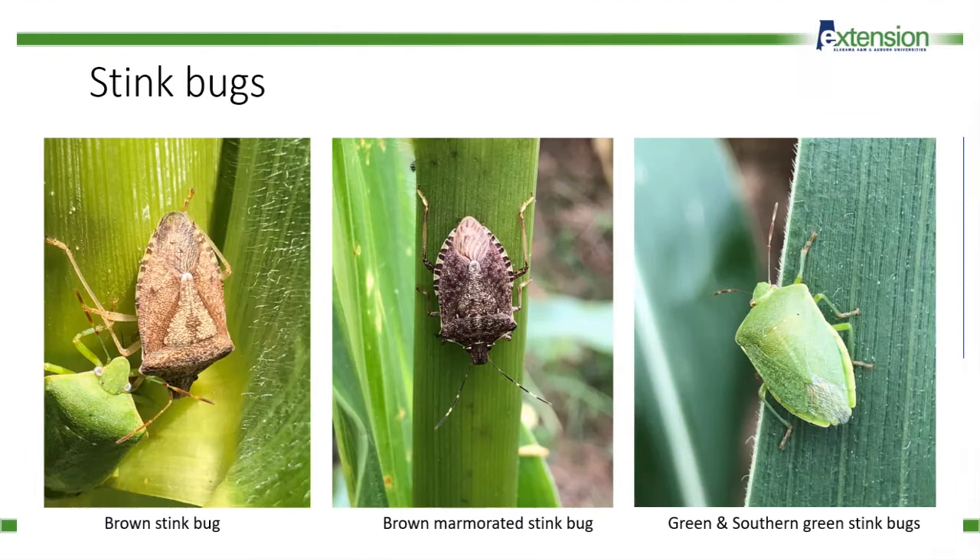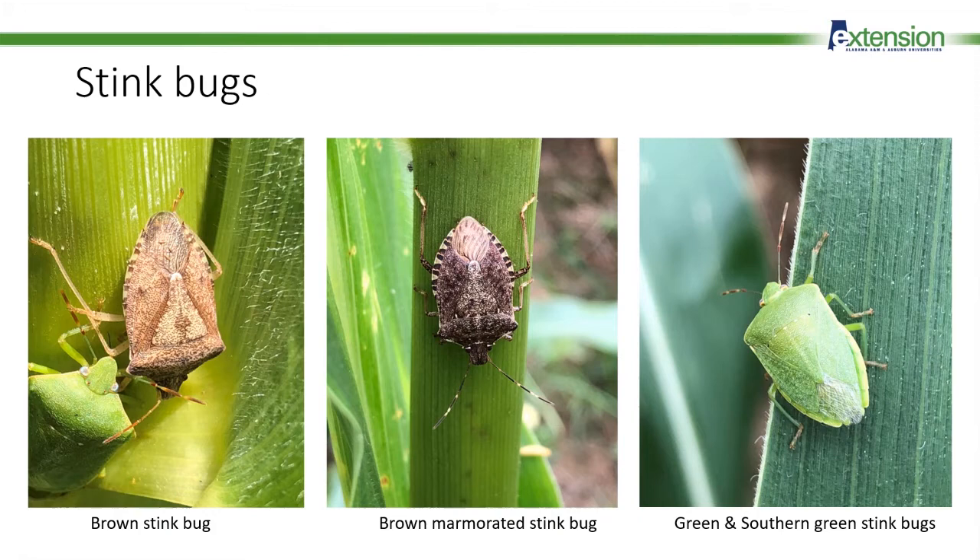Here are the major players as pests of corn: from left to right, the brown stink bug, the brown marmorated stink bug, and the southern green stink bug. I didn't include a picture of the green stink bug — it looks very similar to the southern green — but from a management perspective it's not crucial to separate these two species when you're counting stink bugs for thresholds and determining whether to spray an insecticide.